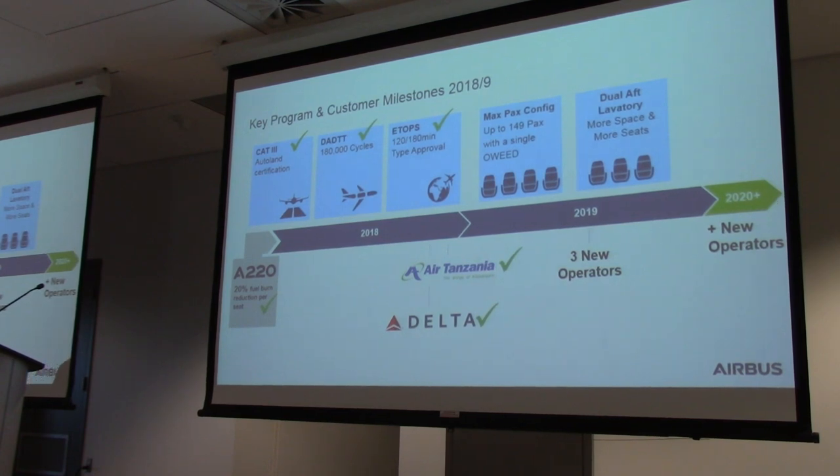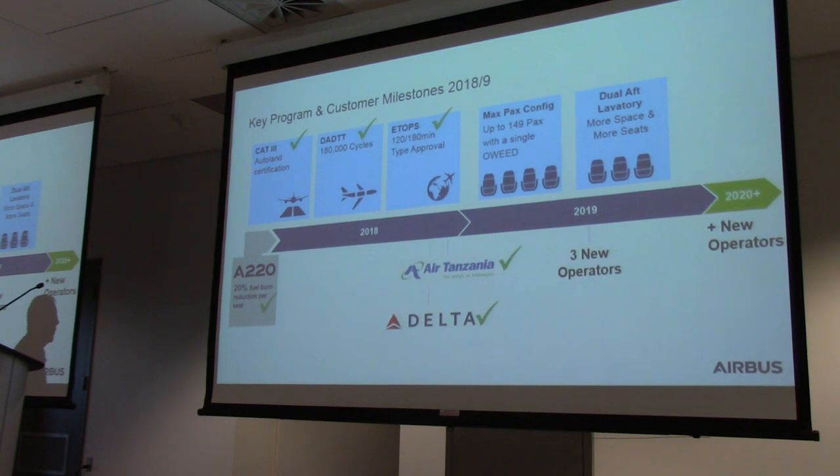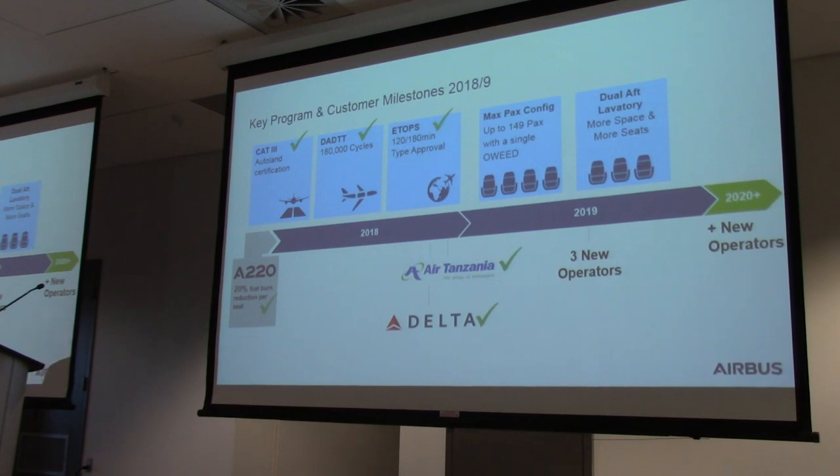We're going to continue developing the product and keeping it very competitive. We're working on adding seats with the overwing modification, which is in testing, and also introducing a dual lavatory behind the rear doors, allowing more seats in certain configurations. In 2019, we have continued ramp-up and three new operators. There is one public one here in Canada — we'll have a spokesperson from Air Canada this afternoon to give an update on their fleet plans with the A220. And we have many new operators in 2020 with all the new sales.